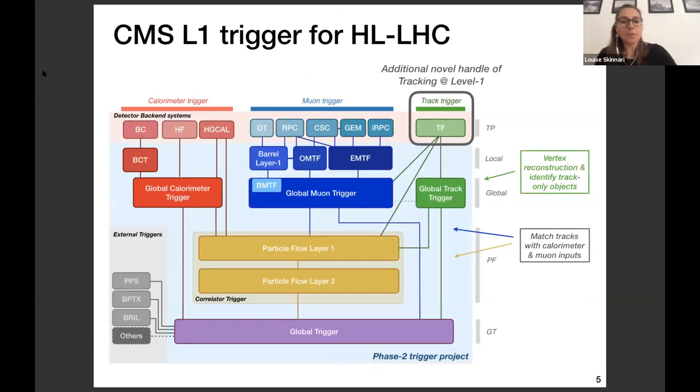As an overview of the CMS trigger system for the high luminosity LHC, we have inputs from the different detectors — the calorimeters and muons — and then the additional novel handle of tracking at level one. This feeds into what we call a global track trigger, which performs vertex reconstruction and identifies track-only based objects, and also feeds into systems that perform correlations between tracks and muons, or tracks with calorimeter inputs, performing even a level one adapted version of particle flow reconstruction.